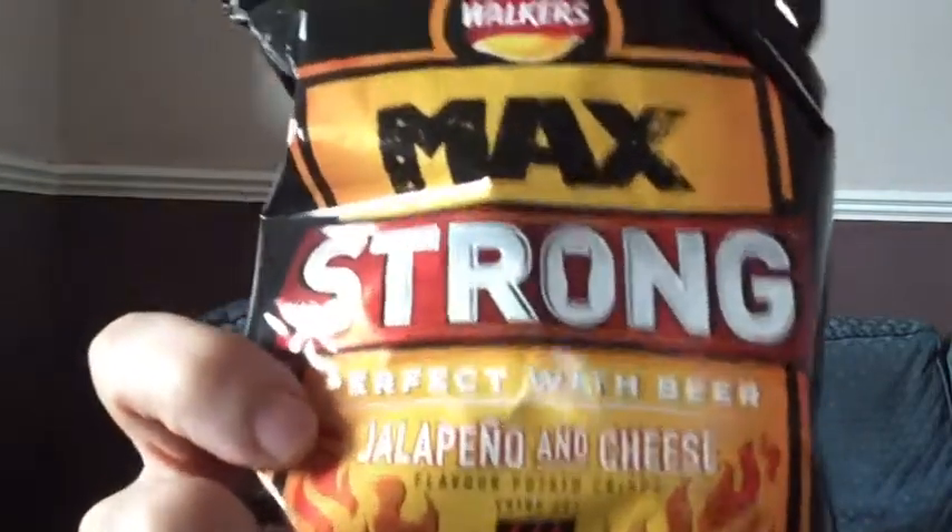First things first, we've got our crisps — Walker's Max Strong Jalapeño and Cheese. And we've got a little booklet; we'll have a look at that in a tick.